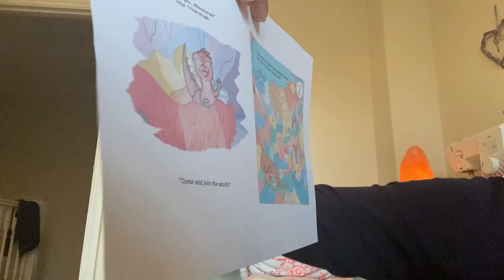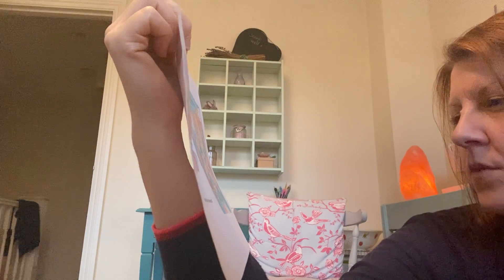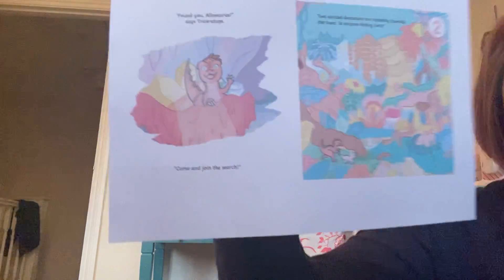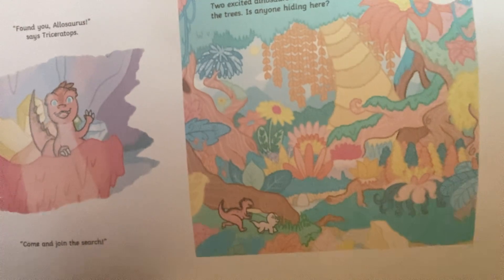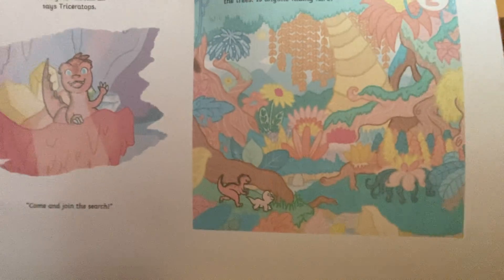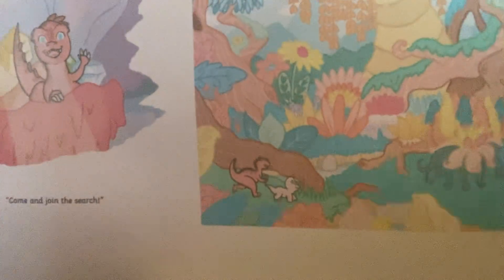Two excited dinosaurs are tiptoeing towards the trees. Is anyone hiding here? Let me have a look. I think I've spotted it. Your turn. It's really difficult to see. Look, hiding in that little yellow bush. I think we found it. Found you, Velociraptor, says Triceratops. Come and join the search.